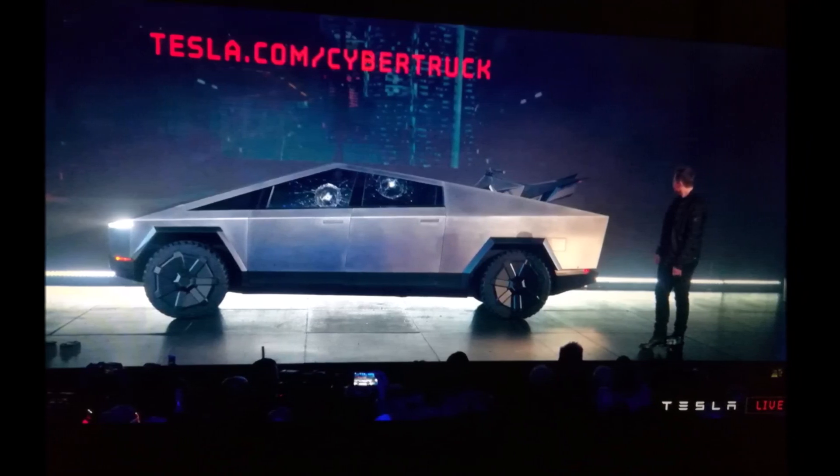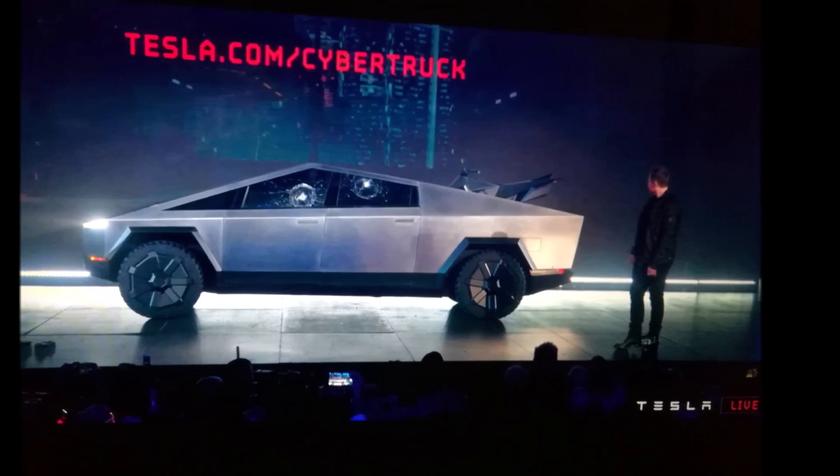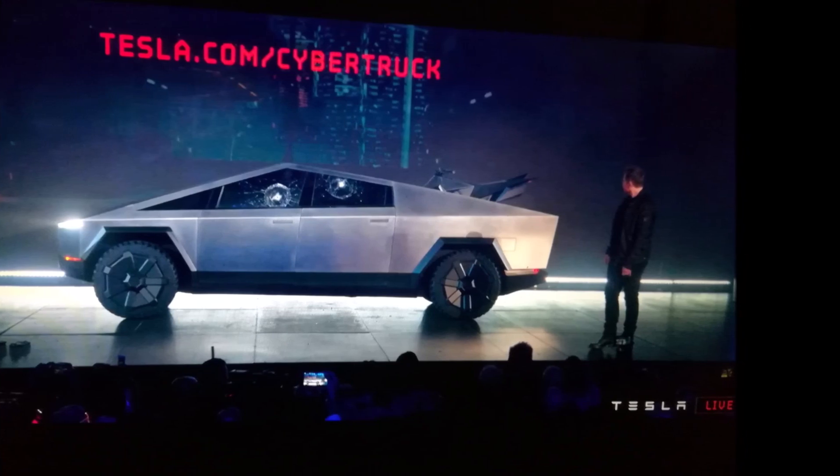Thanks for watching. Please subscribe to our channel and ring the bell so you may be notified when we bring more information about the Tesla Cybertruck. Have a wonderful day and please visit us at torqnews.com.